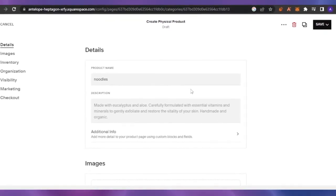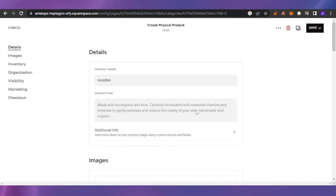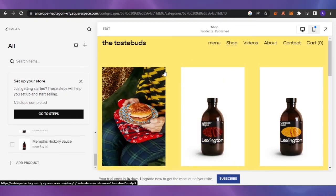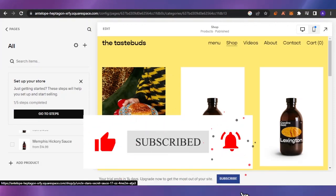As you can see, creating a store on Squarespace is very easy and user-friendly — you can build something really good without any hassle. That's it for today's video. I hope you found it helpful. If you have any questions, comment below and I'll get back to you. Please give this video a thumbs up, and I'll see you in the next video. Take care and bye!